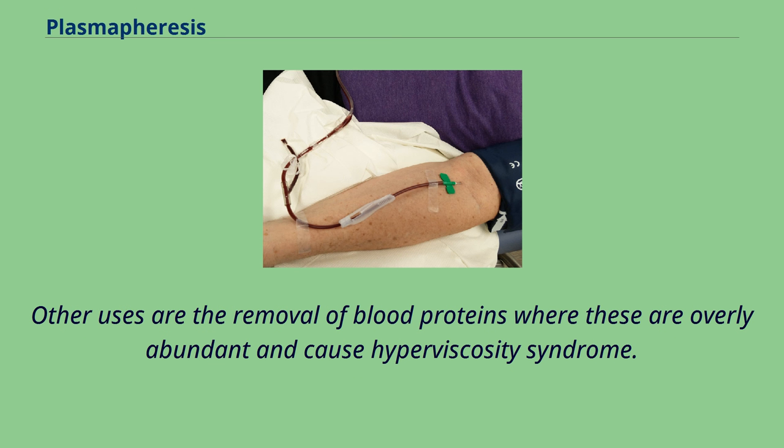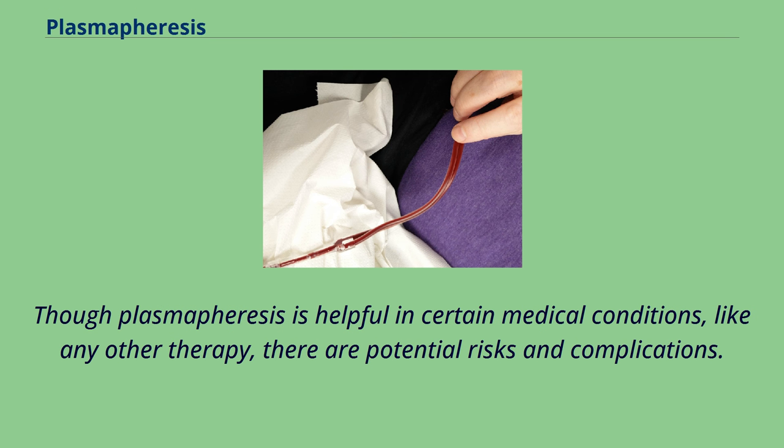Other uses include the removal of blood proteins where these are overly abundant and cause hyperviscosity syndrome. Though plasmapheresis is helpful in certain medical conditions, like any other therapy, there are potential risks and complications.